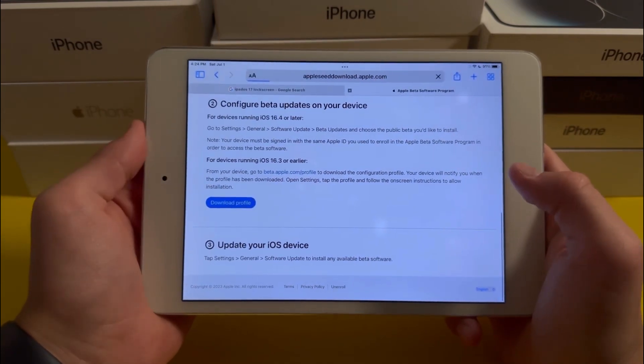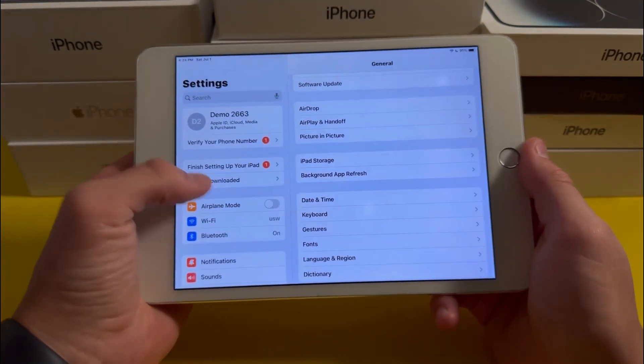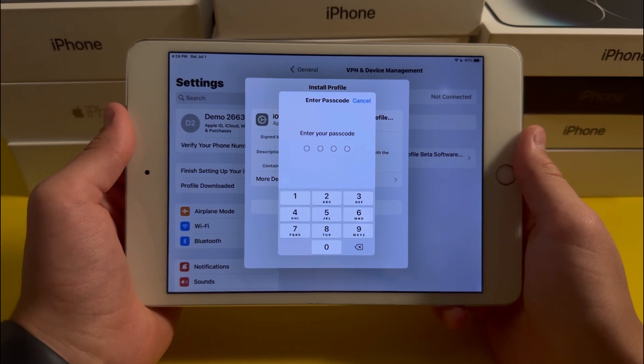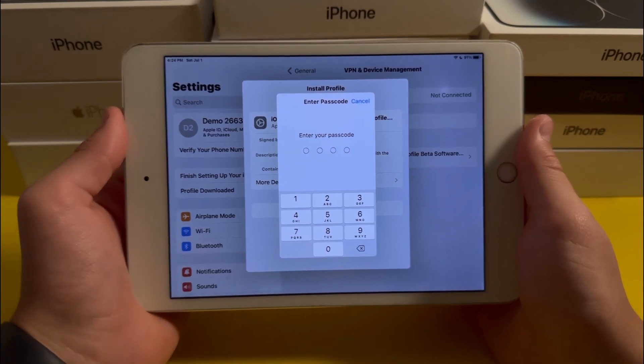Next, press Allow and go into Settings, then press on 'Profile Downloaded' and press Install. Type in your passcode and after that your iPad will restart. You'll then need to go to the Software Update page where you'll see that you can download iPadOS 17 beta.